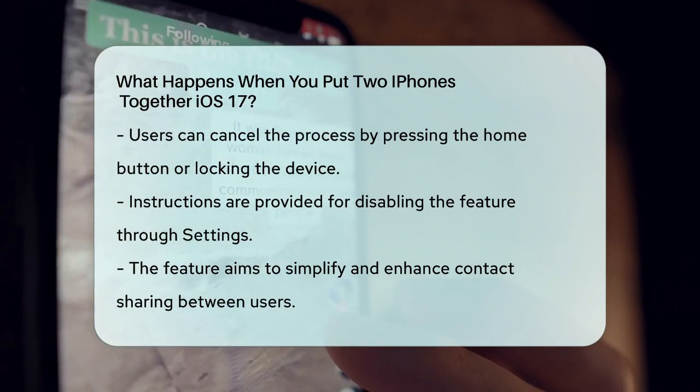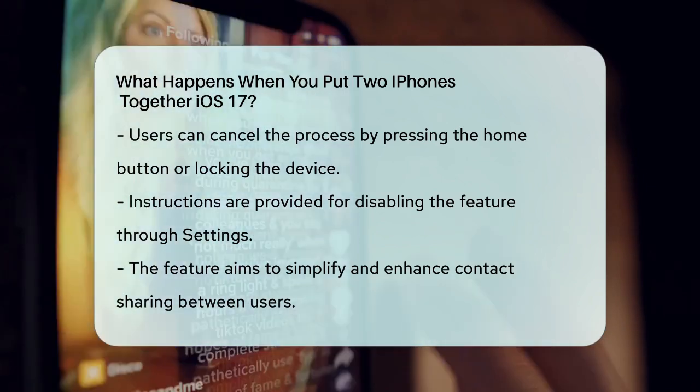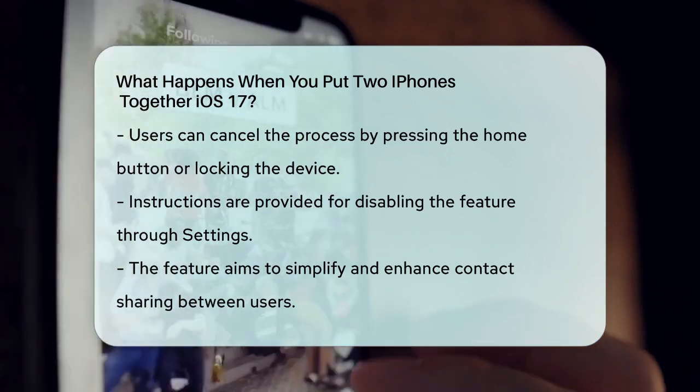So the next time you see that black banner and hear the tone when your iPhones are close, you'll know it's just Name Drop ready to help you exchange contact information effortlessly.